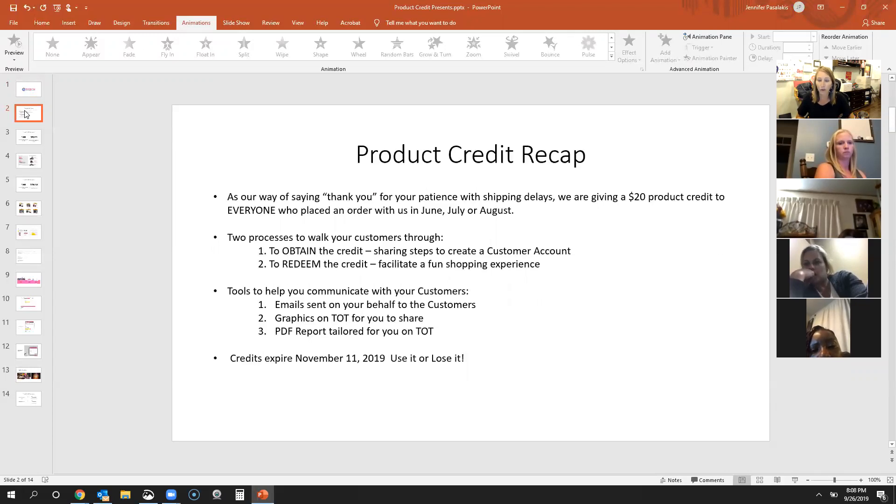There's a process we have to go through. Several years ago, we hired a guy from Home Shopping Network — his name was Rich Arthur. At Home Shopping Network, customers all have customer accounts, just like they would at Amazon or other online places. We have never had that at 31, and we've been working on that for several years. This seemed like the perfect opportunity to roll out customer accounts. So it's two new things happening: a customer account and this $20 product credit. These customers are now going in and creating accounts to obtain that credit.